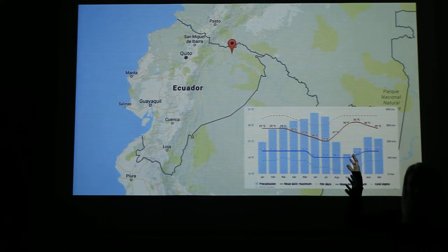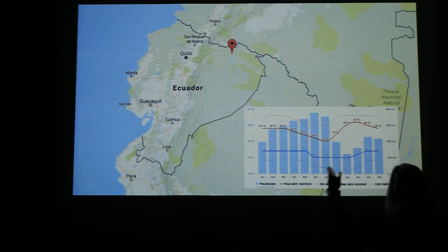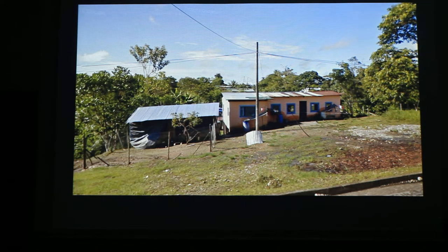The location is in Amazonas so the climate is tropical and there are high rates of rainfall even during the driest month. Here you can see a typical house in Pacaco. The house is constructed with concrete walls and the roof is made of steel tiles.